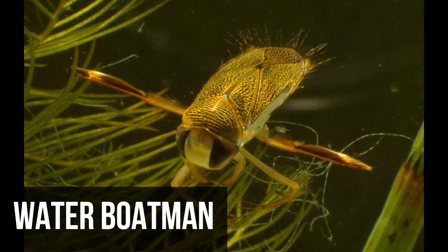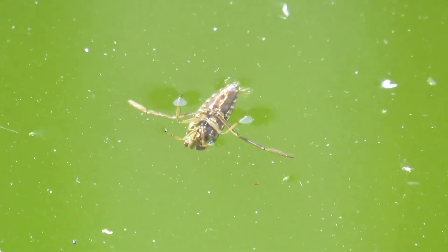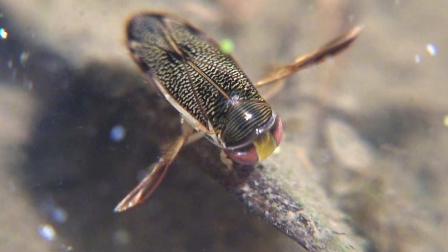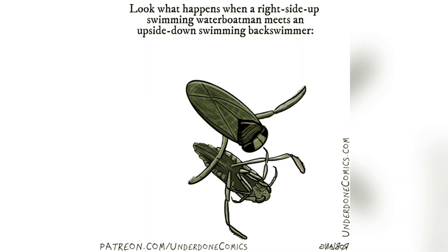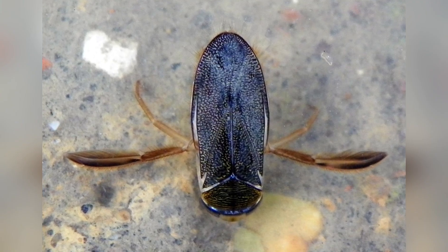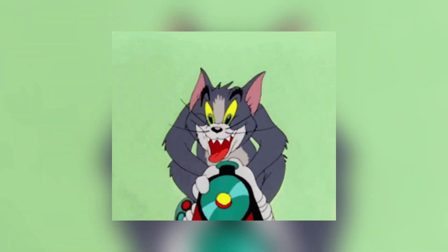Waterboatmen are pretty amazing aquatic insects that glide effortlessly through freshwater habitats using their specialized legs as oars. You might have seen these intriguing creatures near ponds, lakes, or slow-moving streams. In terms of body size, this small bug is one of the loudest animals in the world — their sound is recorded as high as 92.2 decibels, which is similar to the sound emitted by a moving train.